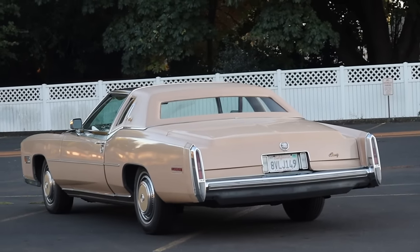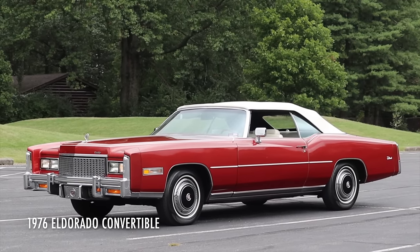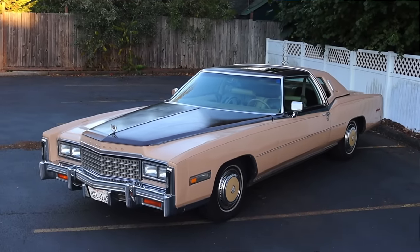I recently drove a 76 Eldorado convertible — that was saying goodbye to the 8 liter V8, saying goodbye to the convertible. But that generation, this generation, lasted a little bit longer than 1976.